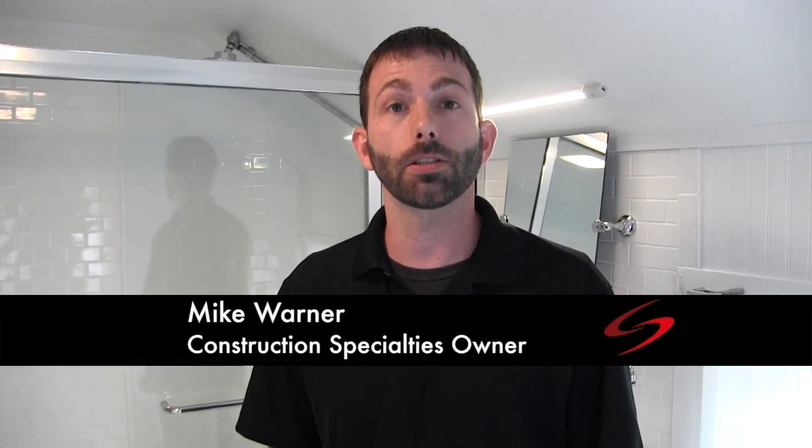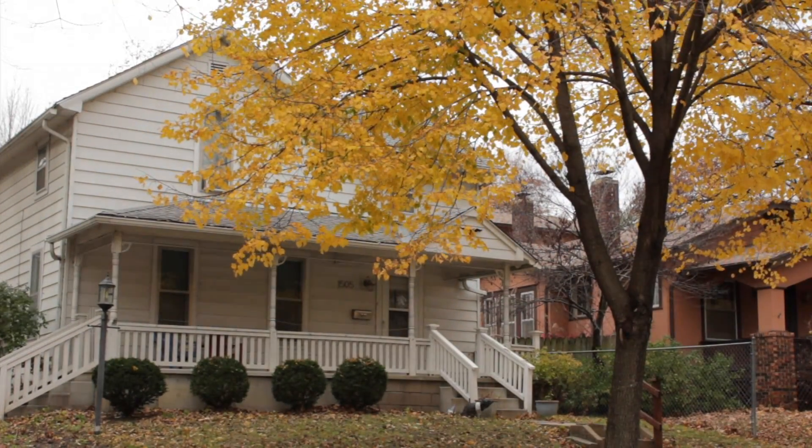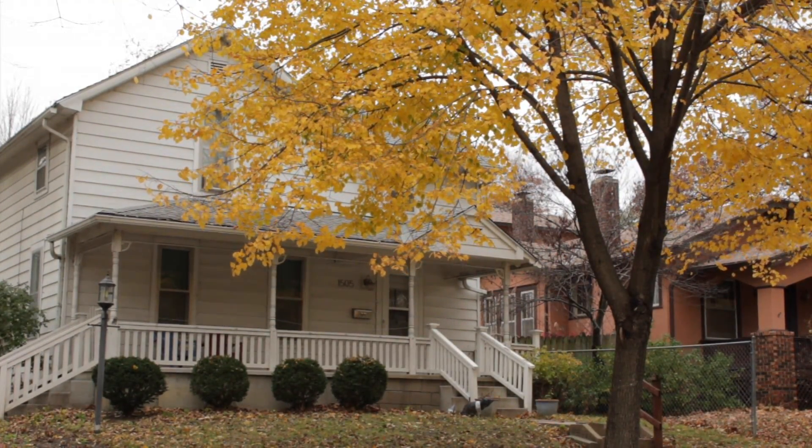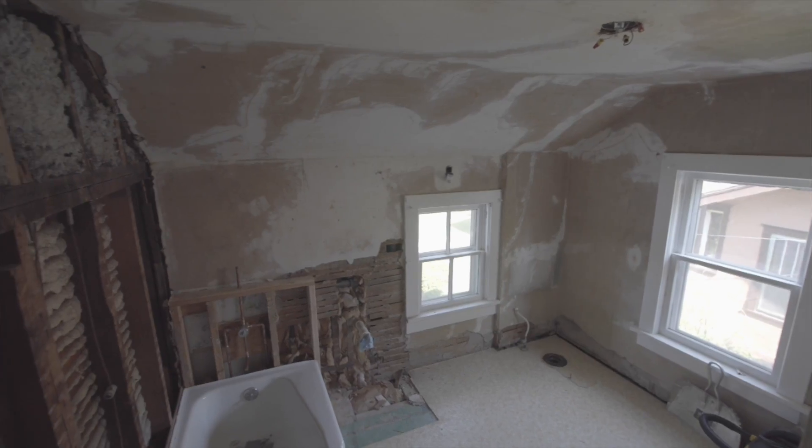Hi, I'm Mike Warner with Construction Specialties and I'm here near downtown Lawrence on our bathroom remodel. Last time we were here taking a look at the project we were in the demo phase, and you saw a lot of open pipes and plaster and lath that had been demolished out of this bathroom. Now you're seeing a finished project.